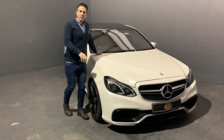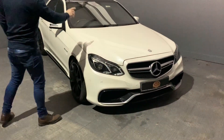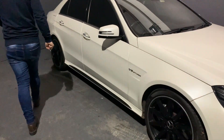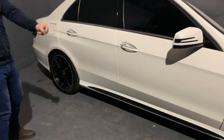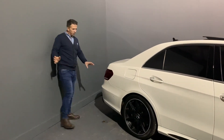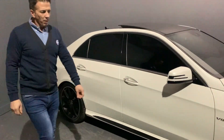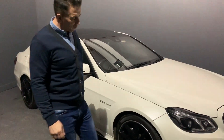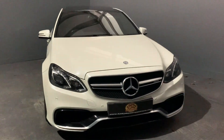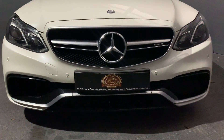We've done a couple of modifications as you can see. We've turned it into the demo spec and we've put a performance kit on it. It's basically like we've put a bit of black effect around the vehicle just to make that car look a little bit sharper. It makes it look a little bit more aggressive. If you look at the front, we've put just the black right inside of her.